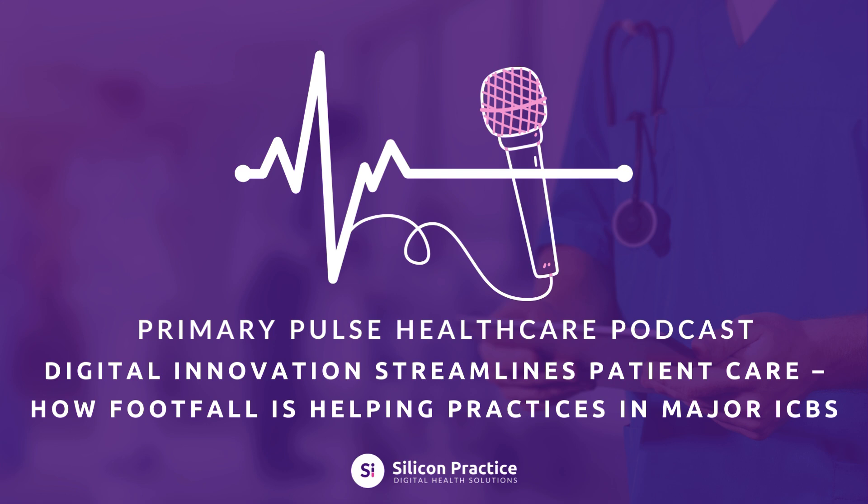If you're ready to reduce pressure on your practice and improve patient access, now is the time to explore what Footfall can do for you. Request a demo today and see how our innovative platform can transform the way you work — free up time and resources so you can focus on delivering the best care possible. At Silicon Practice, we're not just offering a platform, we're offering a solution designed to meet the needs of modern general practices. Contact us today and let's make your practice more efficient, inclusive and patient friendly. You can also find the full case study of the Black Country ICB and others on our website. That's it for this episode — thank you for listening, and we hope you'll join us next time. Stay tuned for our next episode where we'll be diving into the power of automation in clinical workflows.